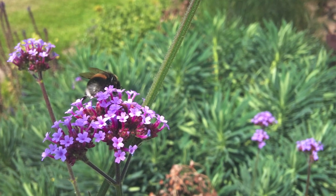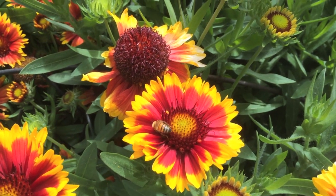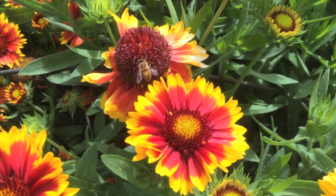One of the best ways to initially attract pollinators to your garden is to provide food. In the case of bees, it's with flowers that provide nectar and pollen.